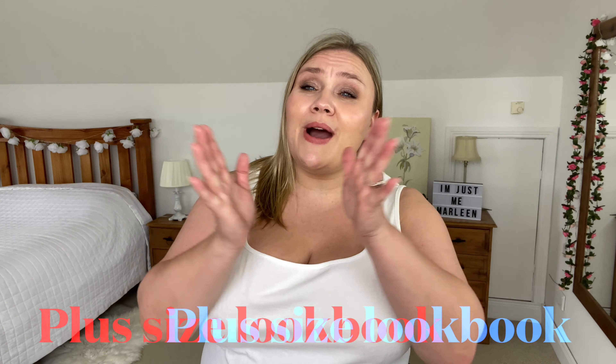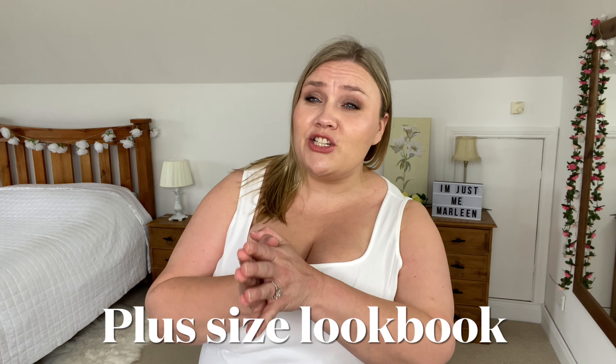In today's video I will be sharing how I styled the outfits from the Shein haul that you may have seen on Tuesday. If you missed the haul I will link it in the description box for you so you can catch up, but today we are simply styling up all the pieces.